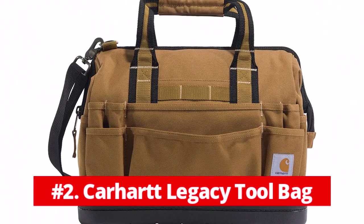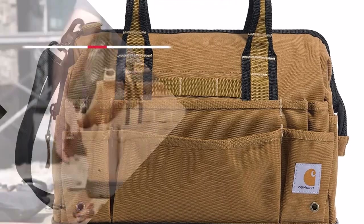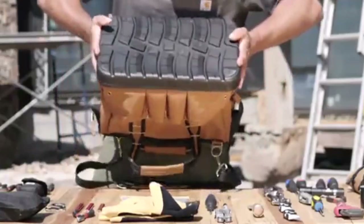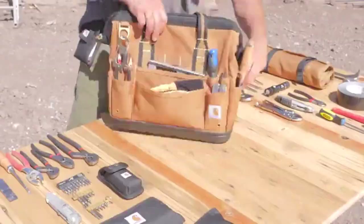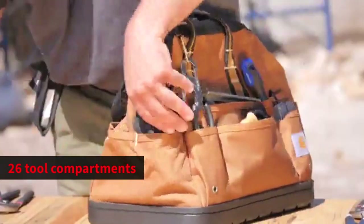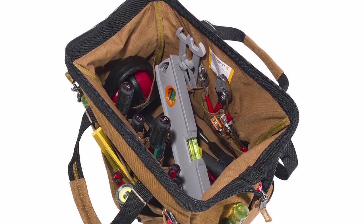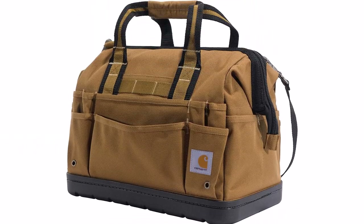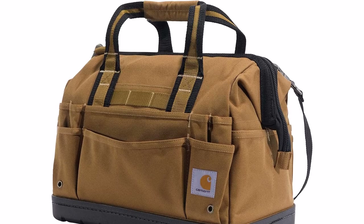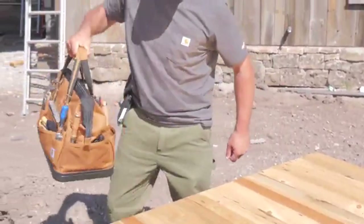At number 2 is the Carhartt Legacy Tool Bag. This tough bag from Carhartt should be appreciated by both amateurs and professionals. It features heavy-duty polyester material, padded handles that are pleasant to hold even when completely laden, and a 14-inch length. A power drill and hand tools can both be stored in this bag's 26 tool compartments in addition to the main area. During testing, the material itself seemed to be the most resilient, and inserting chisels into some of the tiny side pockets didn't cause any concern. Ample storage was possible thanks to the compact design, which didn't take up much room. The bag kept open on its own, and the carrying handles were quite comfortable.